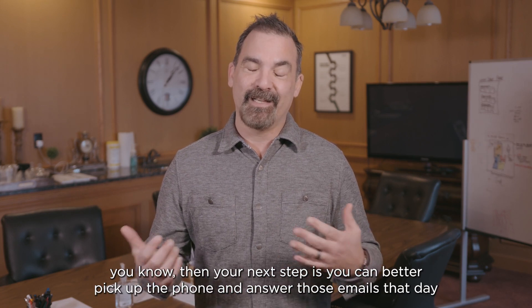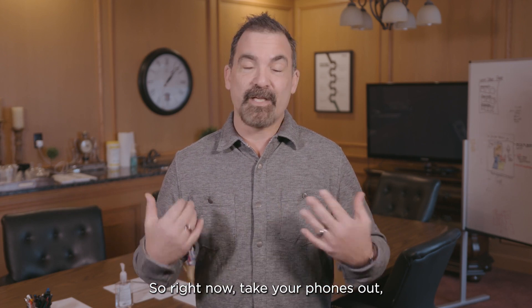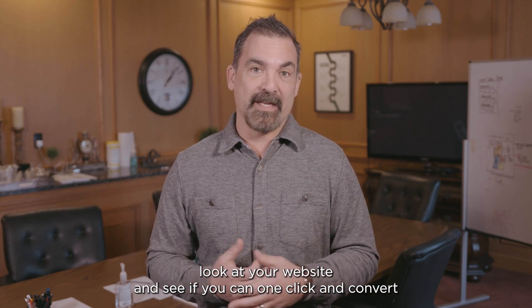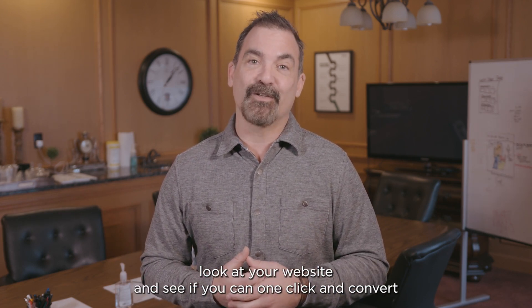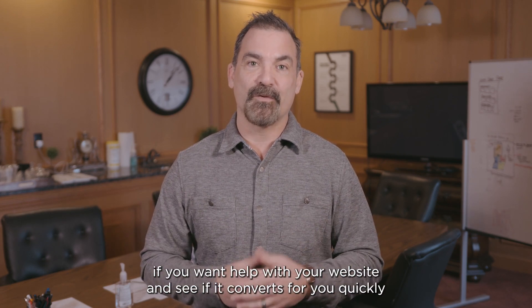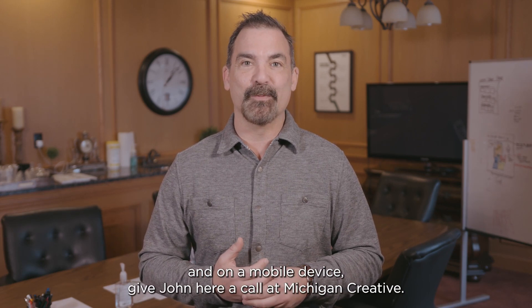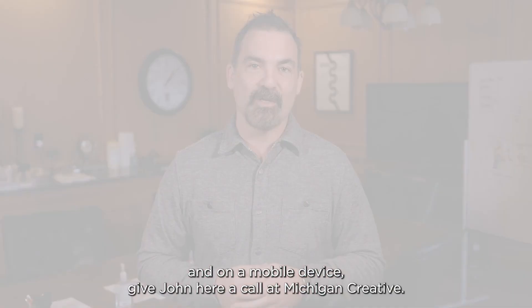Your next step is to pick up the phone and answer those emails that same day — that's what I recommend. Right now, take your phone out, look at your website, and see if you can one-click and convert so that customer can get a hold of you and hopefully do business with you. If you want help seeing if your website converts quickly on mobile, give John here a call at Michigan Creative.